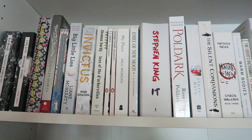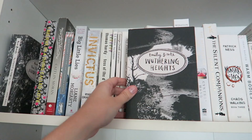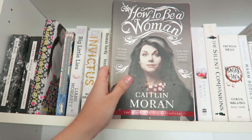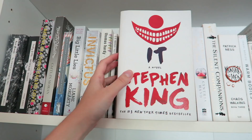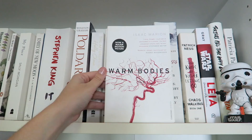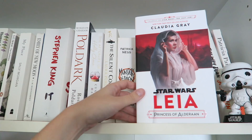Moving on to the super exciting rainbow shelves. The top shelf is kind of hard to film. We have The Tenant of Wildfell Hall by Anne Brontë, another edition of Wuthering Heights, I Believe in a Thing Called Love by Maureen Goo, How to Be a Woman by Caitlin Moran, Miss Pettigrew Lives for a Day by Winifred Watson, Big Little Lies by Liane Moriarty, Invictus by Ryan Graudin, Tess of the D'Urbervilles by Thomas Hardy, The Outsiders by S.E. Hinton, Animal Farm by George Orwell, My Place by Sally Morgan, Emily of New Moon by L.M. Montgomery, It by Stephen King, Ross Poldark by Winston Graham, The Afterlife of Holly Chase by Cynthia Hand, The Silent Companions by Laura Purcell, Monsters of Men by Patrick Ness, Warm Bodies by Isaac Marion, The Lovers' Dictionary by David Levithan, The Brontës biography by Juliet Barker, The Knife of Never Letting Go by Patrick Ness, and Leia Princess of Alderaan by Claudia Gray.